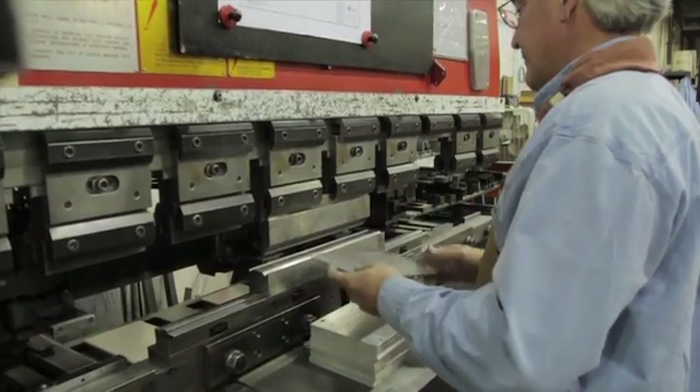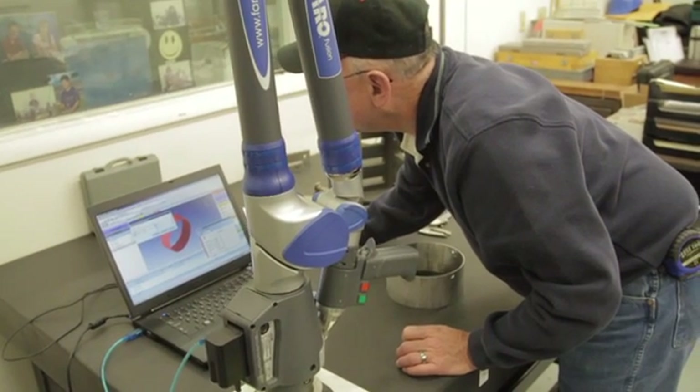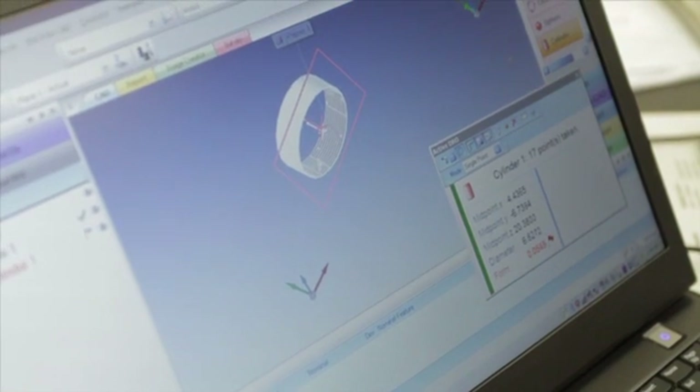When we investigate a new supplier, we will look at their financials, their histories, and we'll talk to references. For newer companies, it's really difficult to find that information and be comfortable that you're secure in sourcing parts with a company. For a company like Aerotech that's been in business so long, they have a bunch of great references. We understand their financial stability, and it's just been one less thing to worry about in the supply chain.